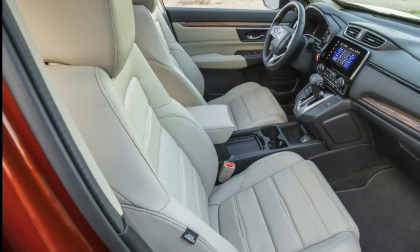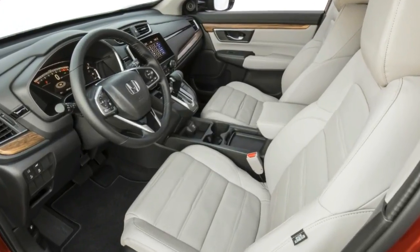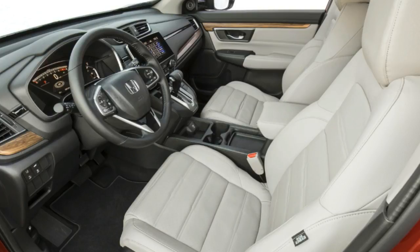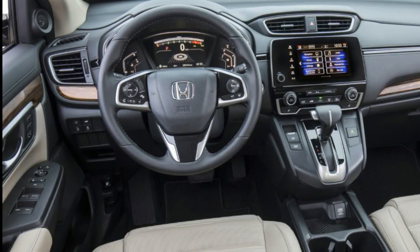With the back seats folded flat, the cargo area is nearly 10 inches longer than before. There's 39.2 cubic feet of cargo space with the rear seats up, or 75.8 with the second row folded. Those capacities are at least as good as those of its main competitors, though it's worth noting that the Rogue is offered with a small third row for a total of seven seats.